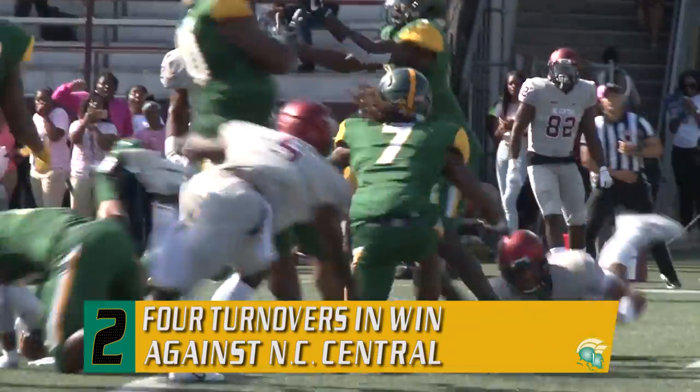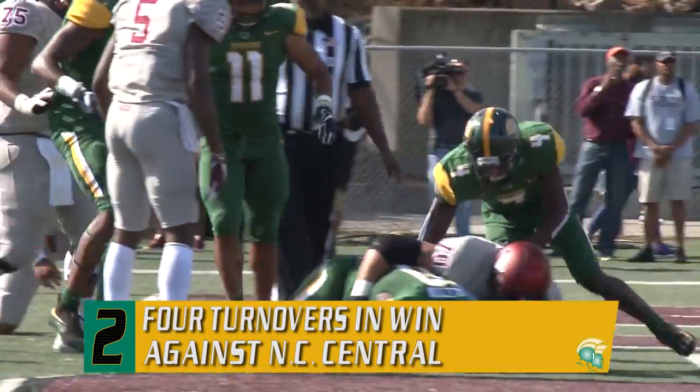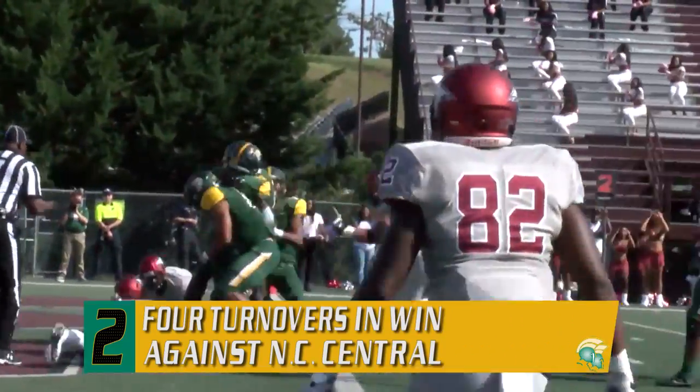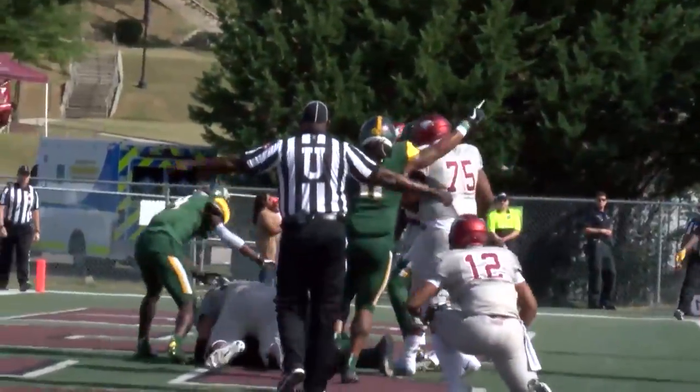Wittime steps up over the middle of the field, gets the ball knocked away from him, and it's going to be picked up by Norfolk State. Deshaun Middleton comes up with the football at the end zone, and the Spartans will get it.